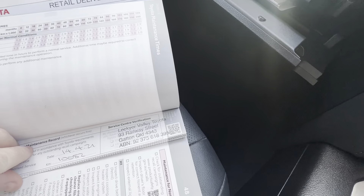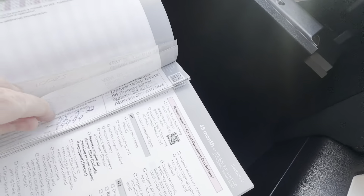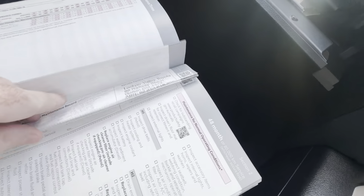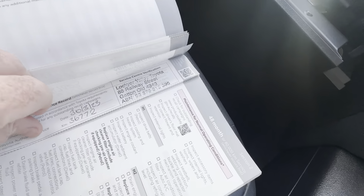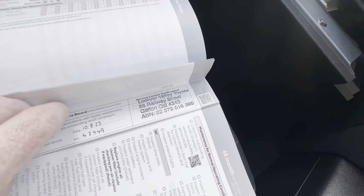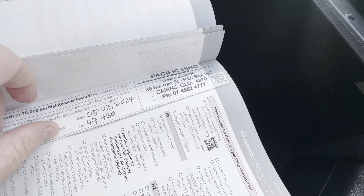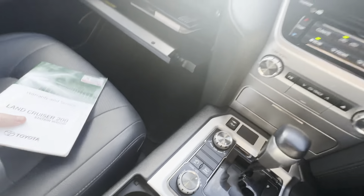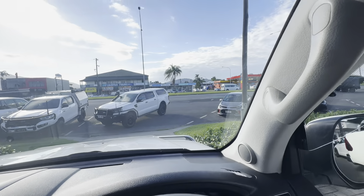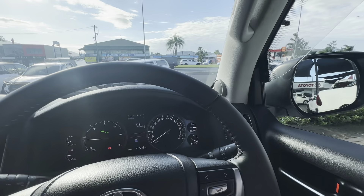Service at 10,000 K's at a Toyota. 13,000 at Toyota. 20,000 at Toyota again. 27,000 at a Toyota. 36,000 at a Toyota. 42,000 at Toyota. And 47,000 at Toyota — which is us here in Cairns. So full Toyota service history, all up to date. Looks like it's been very well looked after with the engine as well. And only 57,000 when the next service is due, giving you a good bit of time.